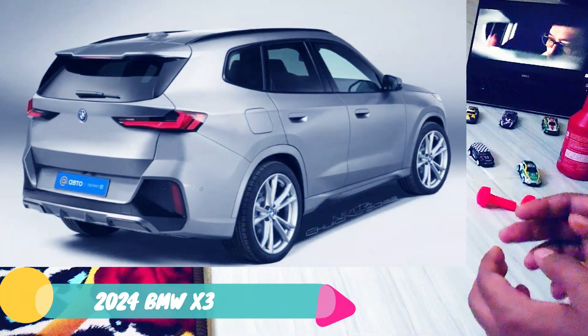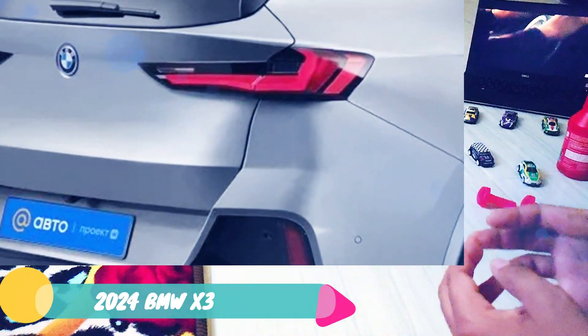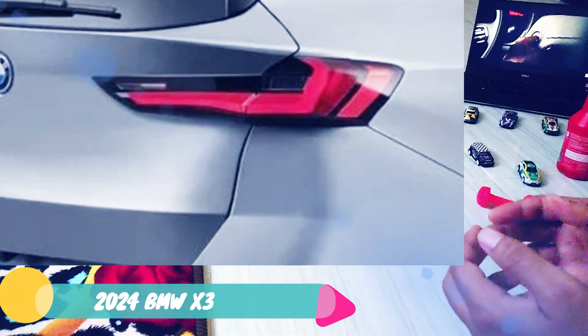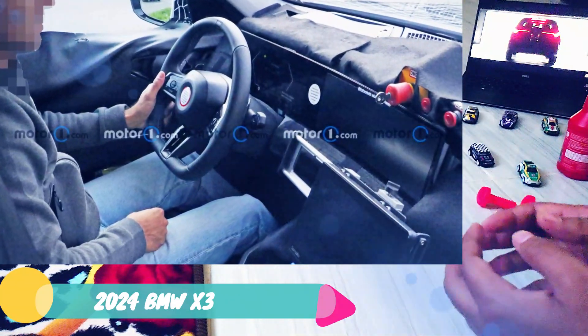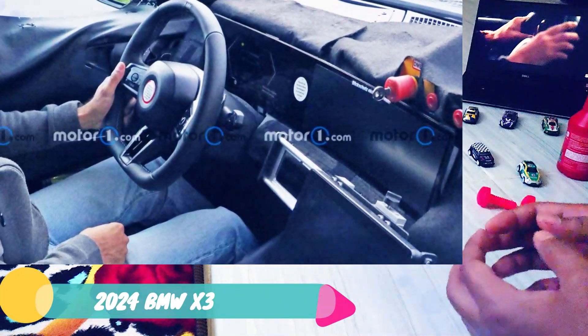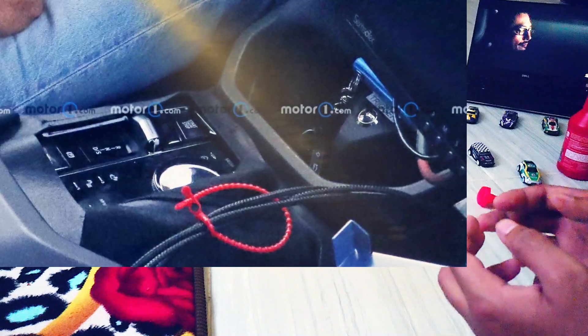Looking closely, there are a few other interior details worth mentioning. A flat-bottomed steering wheel looks a tad smaller than the full-circle wheel in the current SUV, and it could indicate this as an M-enhanced model. The shift stock in the center console is gone, replaced with a small toggle.